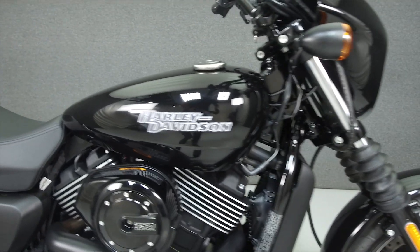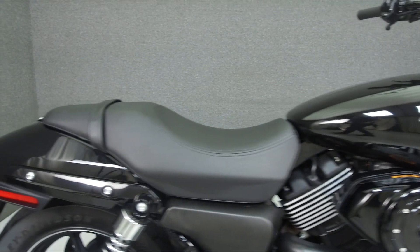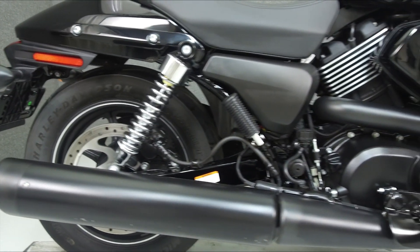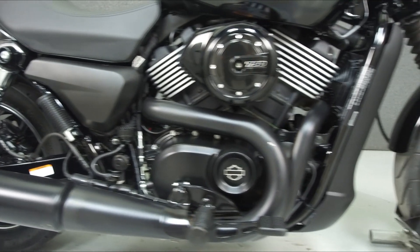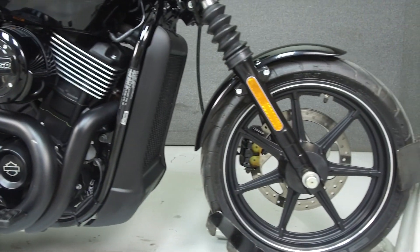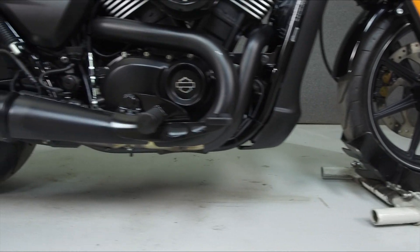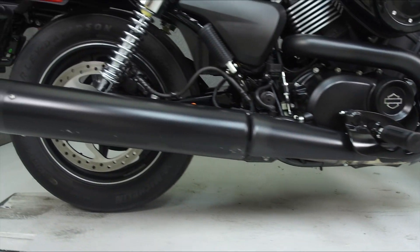Powered by a 750cc V-twin engine with a 5-speed transmission, the Street 750 puts out 57 horsepower at 7,955 RPM and 43 foot-pounds of torque at 3,790 RPM. It has a seat height of 28.2 inches and a wet weight of 503 pounds.